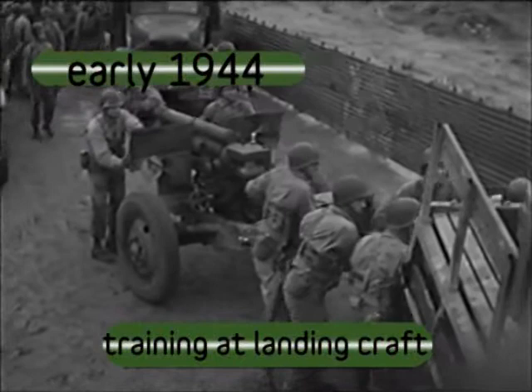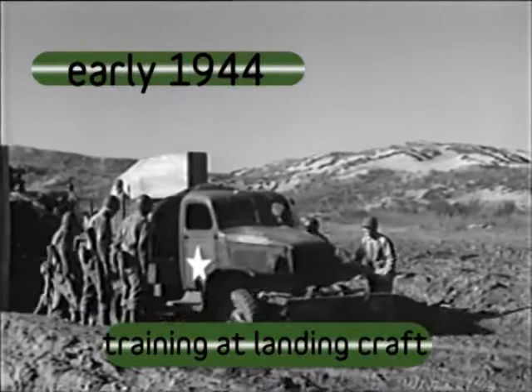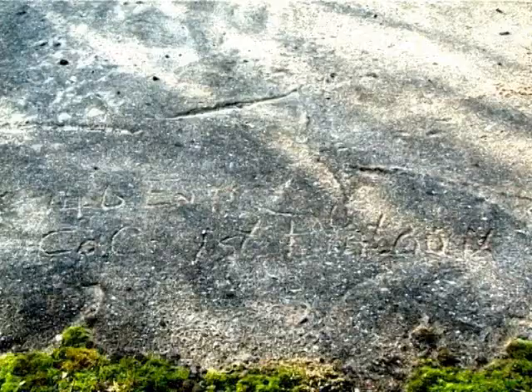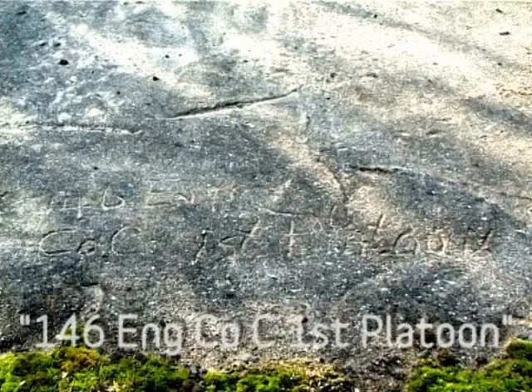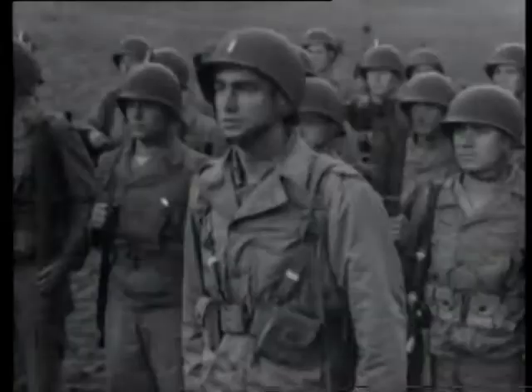The troops would have practiced loading the craft and then unloading swiftly when the signal was given. One of the structures has an interesting feature at the back, where one of the engineers used his finger to write his regiment and platoon number in the concrete while it was still wet. Within months, and as quickly as the Americans had arrived, they had left to travel to Normandy. An eerie silence settled in Broughton.